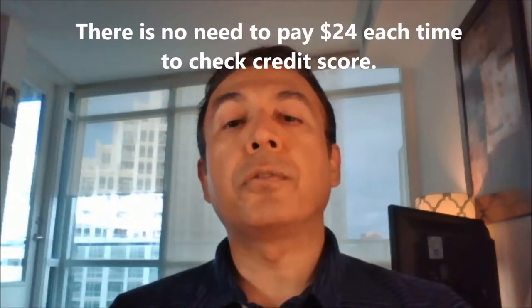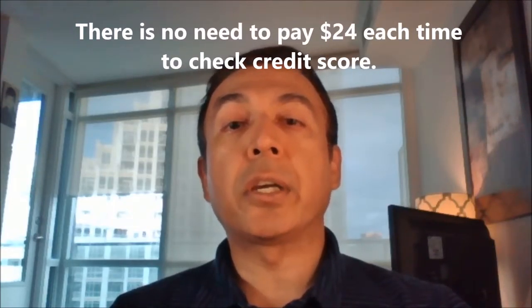Canadians have always had access to free credit reports but not free credit scores. All that has changed recently because now you are able to know your credit score for free, and there is no need to pay $24 each time you check your credit score.